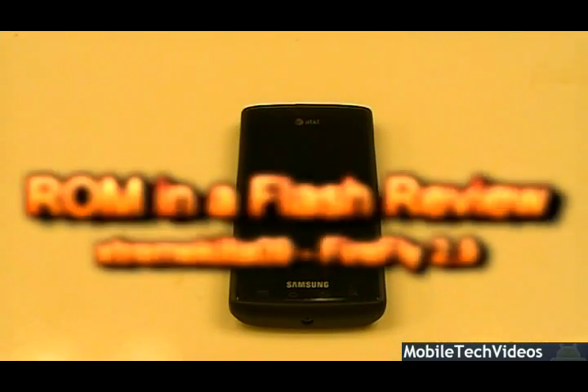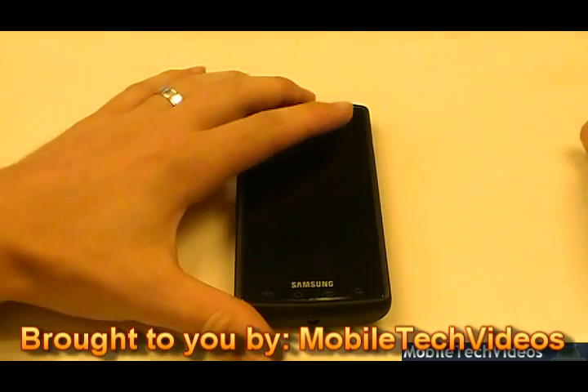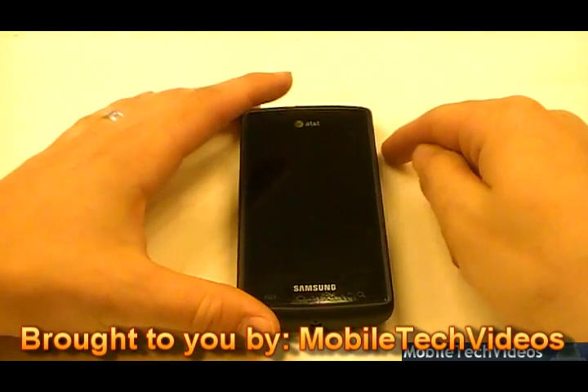Hey, what's up guys? Josh here from MobileTechVideos.com, today with another ROM and Flash review for Samsung Captivate. I miss you guys. I'm sorry that I was gone for so long. I've been really busy with real work, and fake work, which is what I call this — it is work, believe it or not.